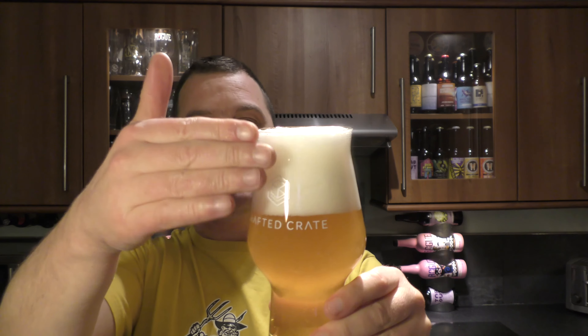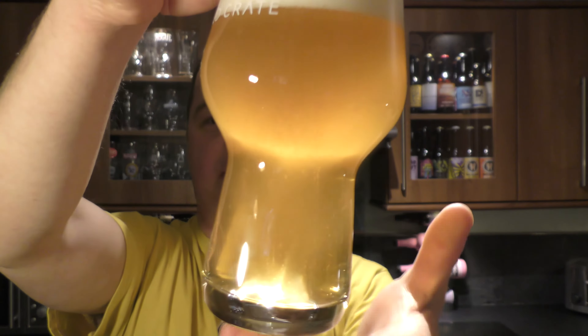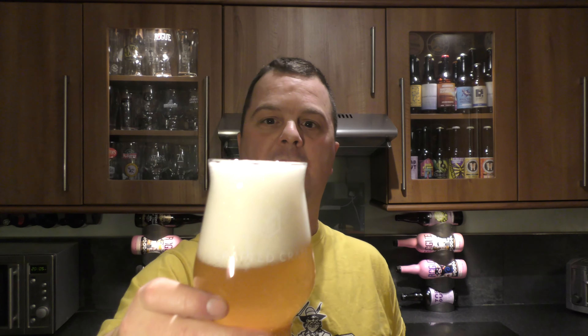Three to four finger, slightly off-white head. Nice levels of carbonation rolling up the glass. There's a look at the beer.